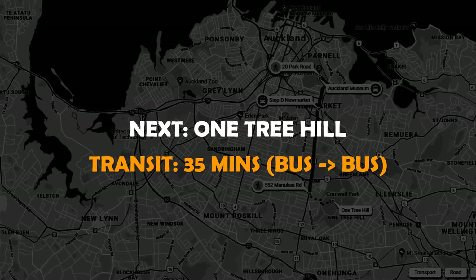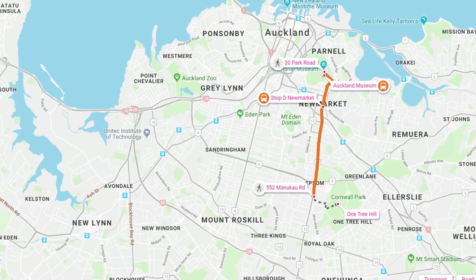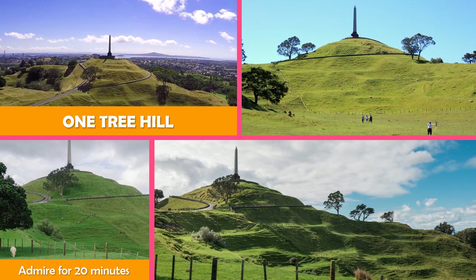Then move to One Tree Hill, a 182-meter tall volcanic peak with a road to its summit, featuring an obelisk and an observation area.